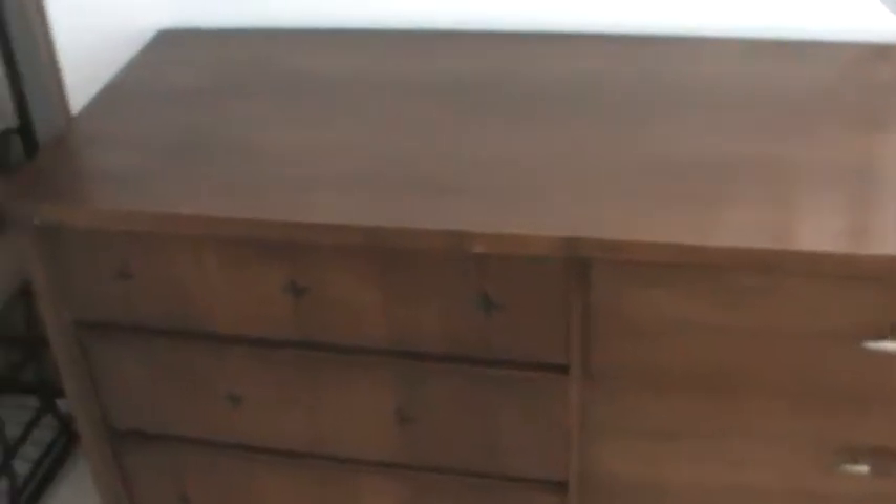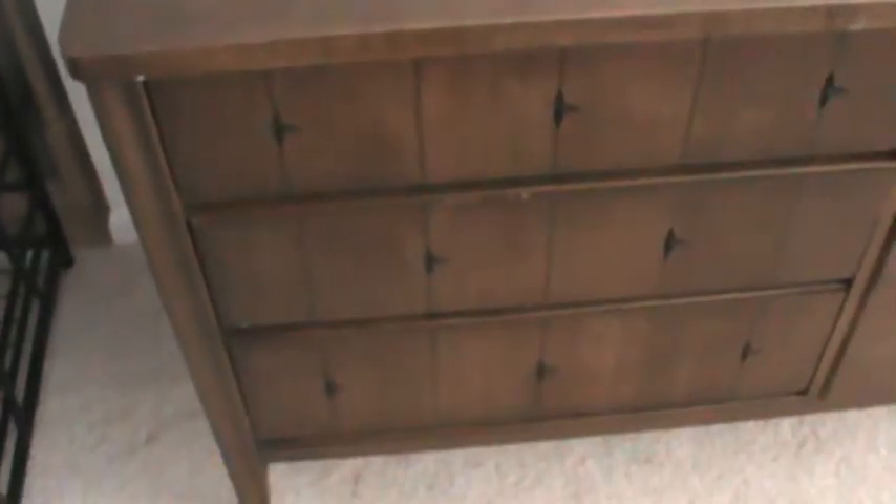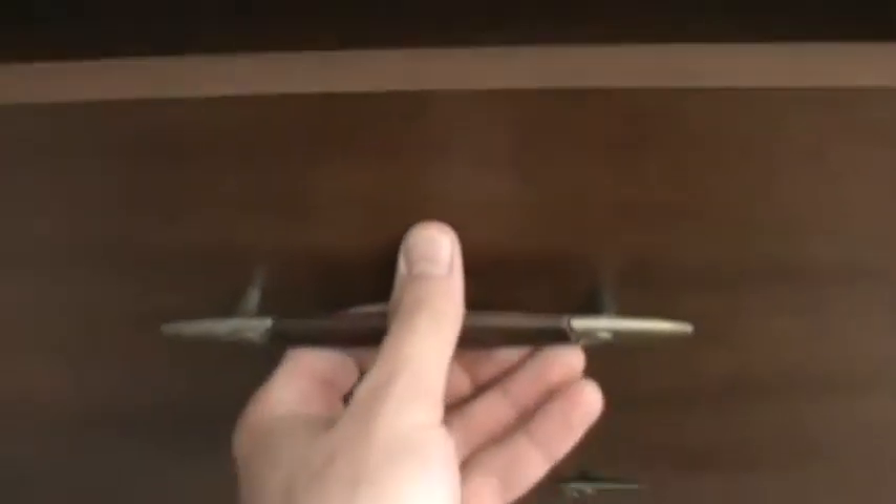Today I have for you a dresser from the late 1960s. As you can see, it's a beautiful wood finish. We checked and unfortunately there's no label or anything on it. However, as you can see, the drawers open nice and easily. They also have a beautiful star cut detail in the drawers.